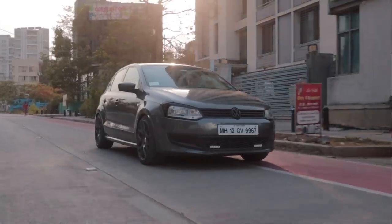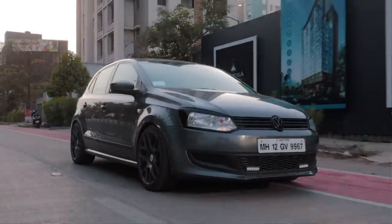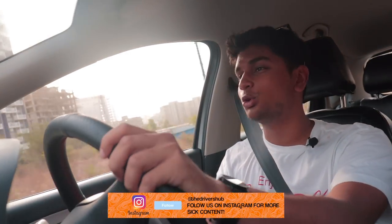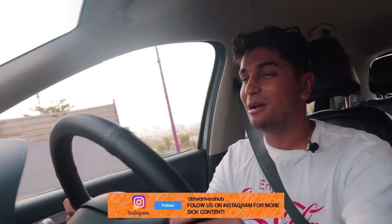That is why this Polo 1.6 is one of the most underrated Polos ever sold in India — it's just a proper little driver's car. It's not the fastest thing around, but I sure love driving it. I have a sweet spot in my heart for it because my dad used to have a Vento 1.6, which I thought was one of the best sedans you could buy at the time. It's basically the same engine, and it's absolutely amazing — I would love to have this car right now.